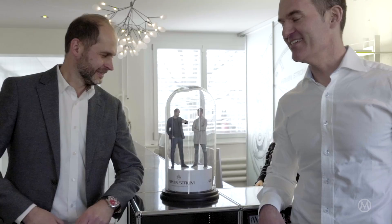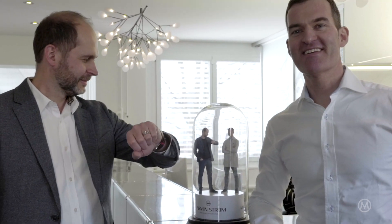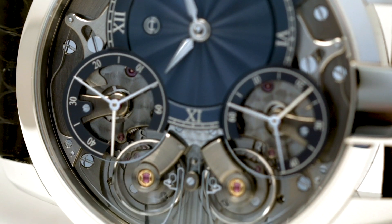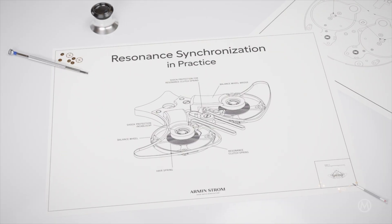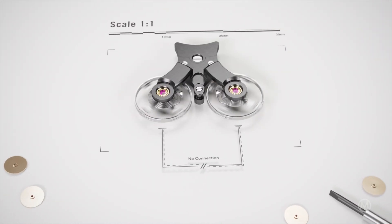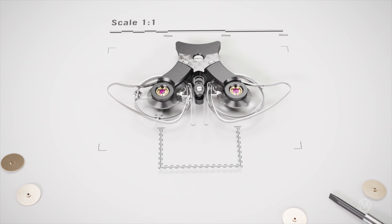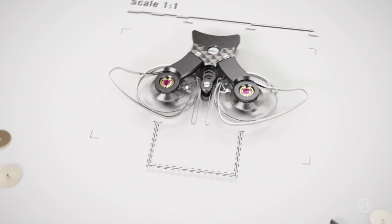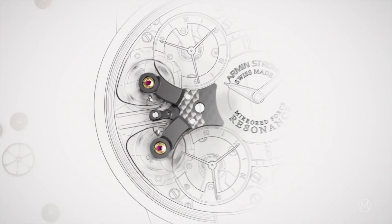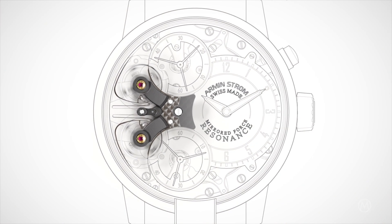Resonance watches are developed to optimize chronometric precision and to keep the daily accuracy more stable and consistent. In 2016, Armin Strom introduced the Mirrored Force Resonance, which showed an innovative and very special solution to actually achieve this resonance. Armin Strom added a third spring, the so-called resonance clutch spring, to couple the oscillators, ensuring that the collective motion of these three springs sets the rate of the watch. This resonance clutch spring functions as Christiaan Huygens' wooden beam.